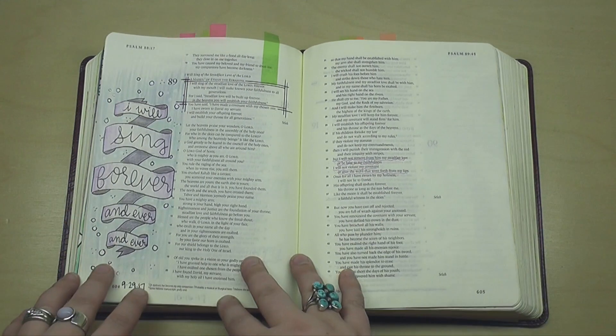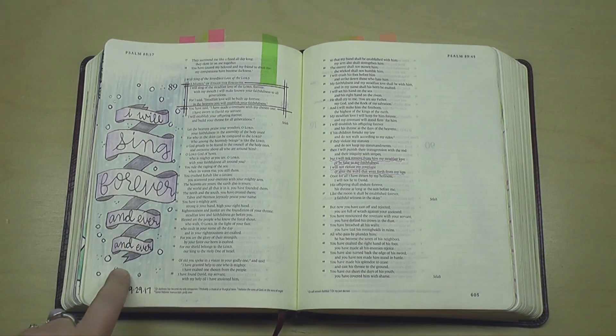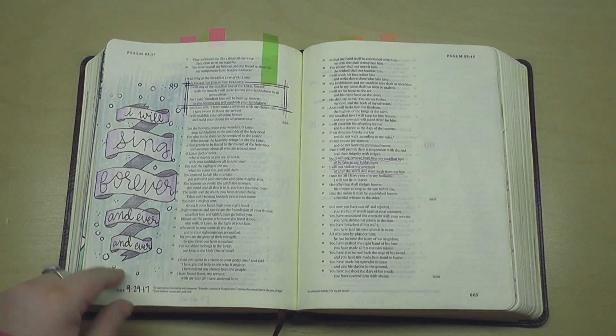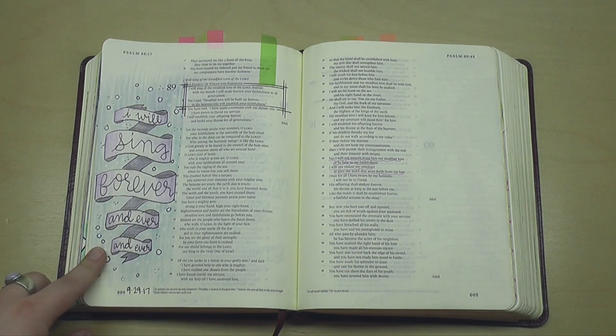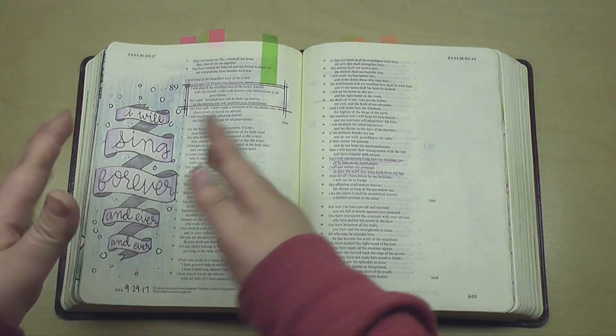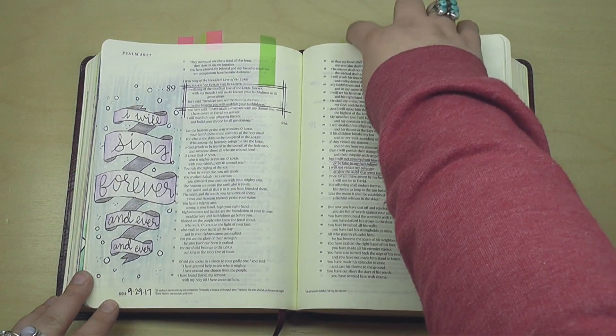And then this one here was from a template that is available in my Etsy store. Again, in the faithfulness series — I will sing forever and ever and ever. I believe the video includes a tutorial on how to get kind of a multi-dimensional look to your banners.